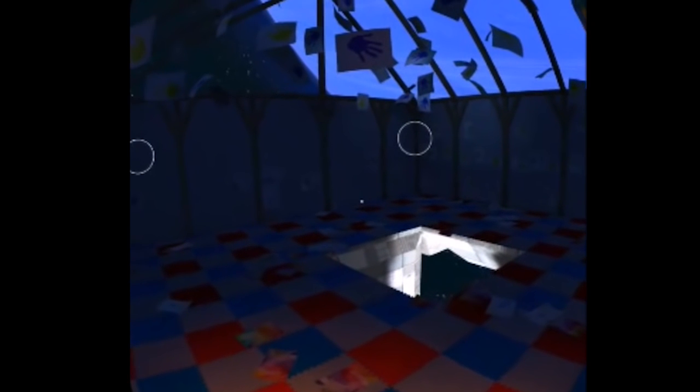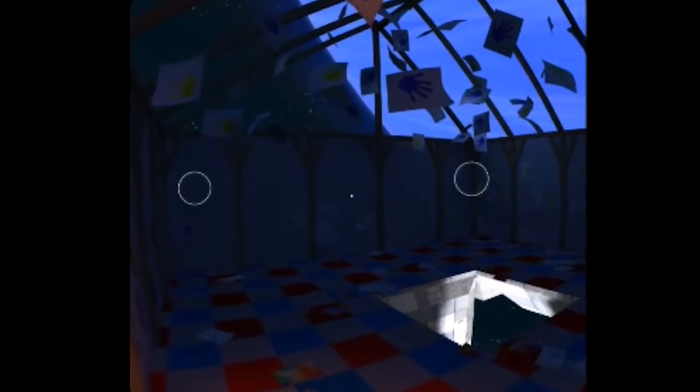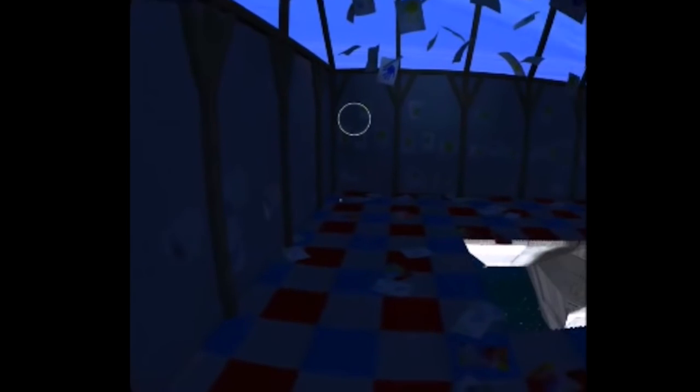So how you move in this game is you look at those white circles. You don't need to use the controller or even tap the headset — you just gaze at the circle, and when you're looking at it you move towards it, and if you look away you stop moving.